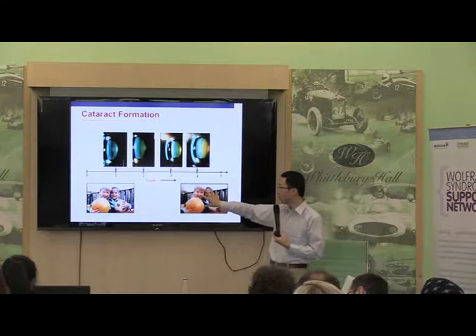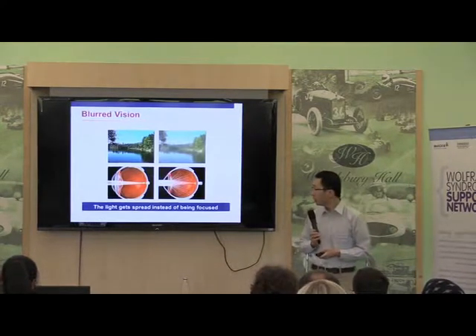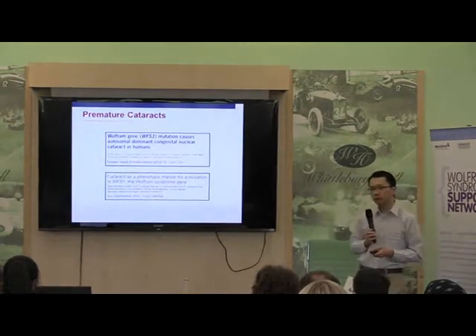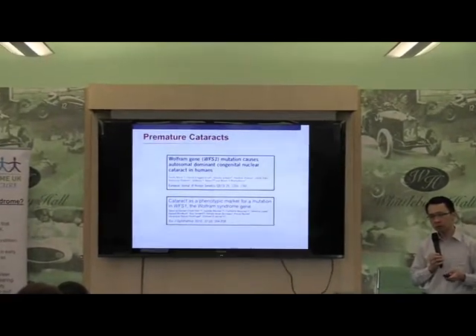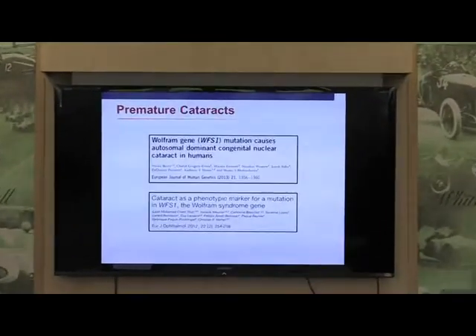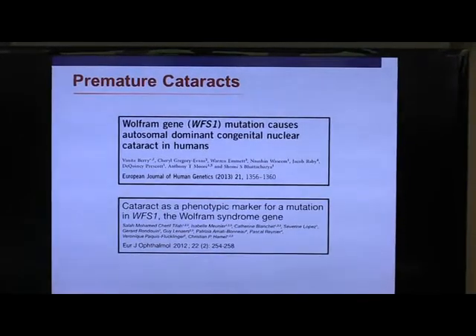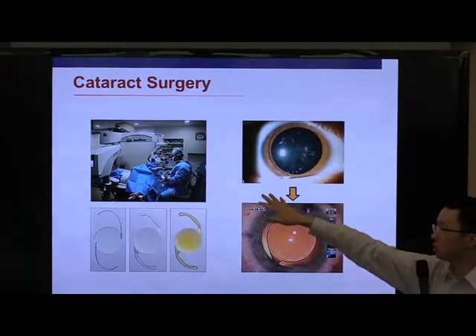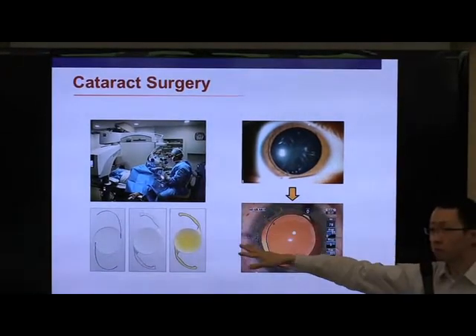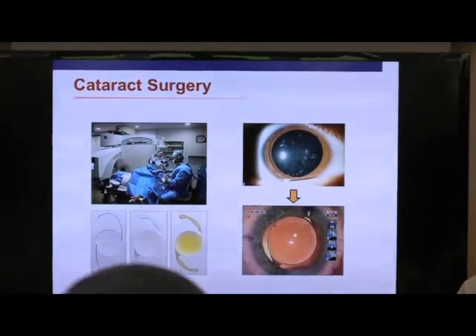If the optic nerve is also affected, you can also lose your central vision. At least when it comes to cataract formation in Wolfram Syndrome, it's not a major problem, because nowadays with modern technology, cataract surgery is very safe. It takes less than half an hour to do, and this is something that can be offered if you have developed significant cataracts. The surgeon replaces the cloudy lens with a new plastic lens, and it does the trick very nicely.